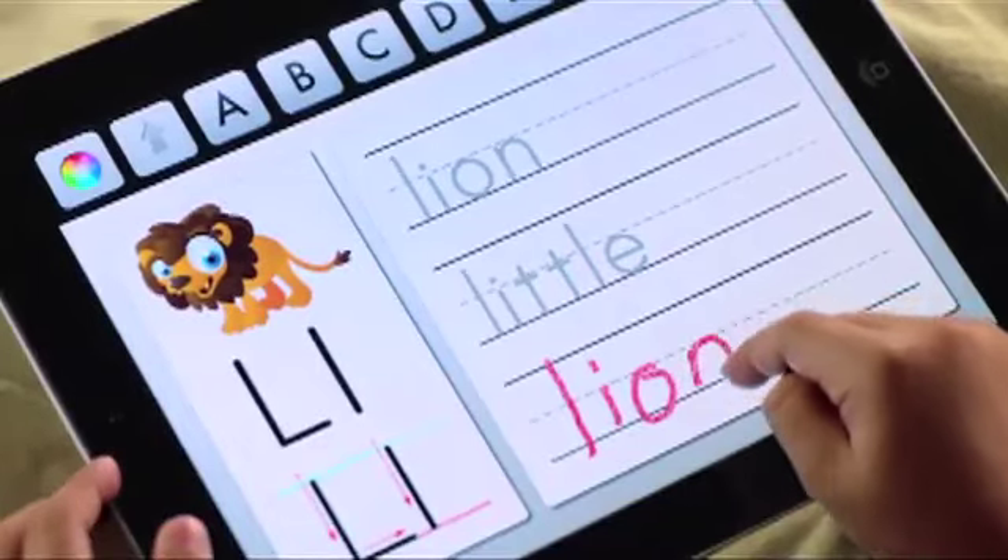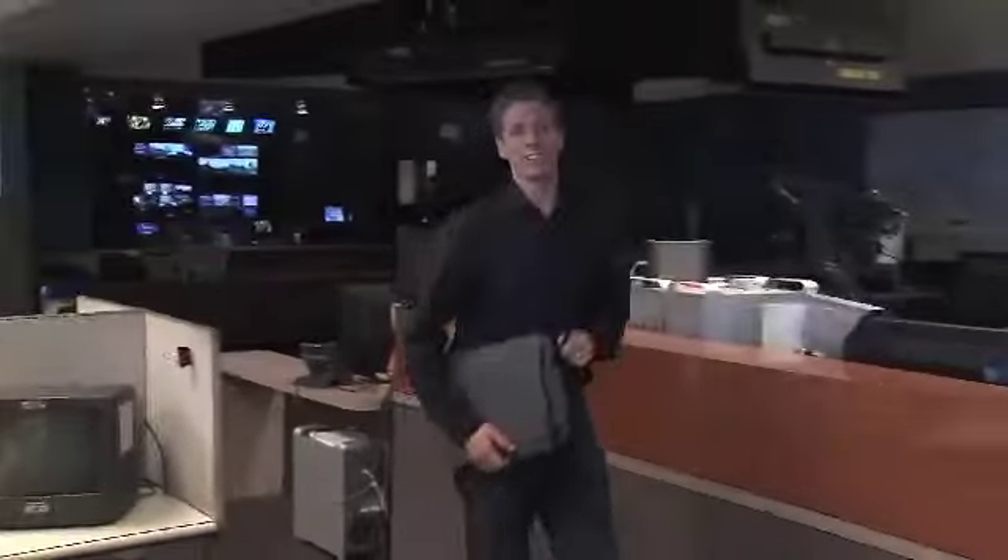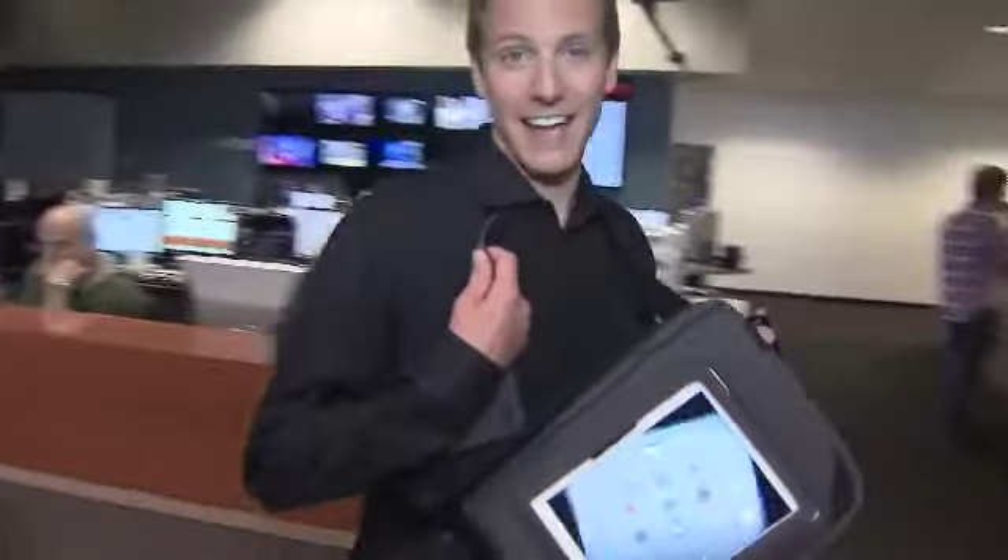The iPad 2 is a no-brainer for back to school. Of course, you will need a way to carry it. Hex's Recon Messenger Bag is the perfect place. Plus, this pocket means you'll always have instant access to your touchscreen.